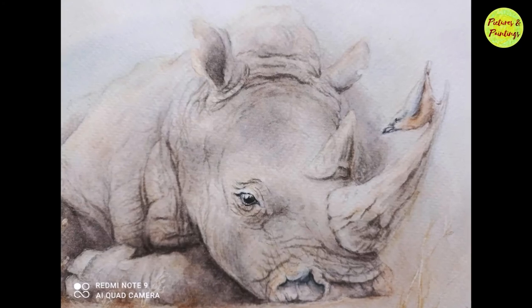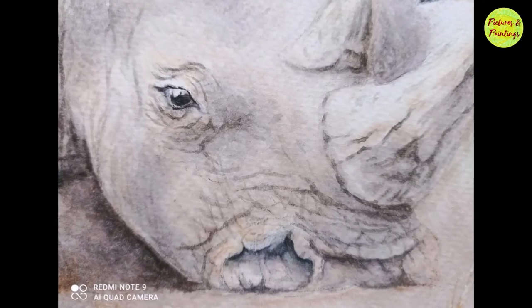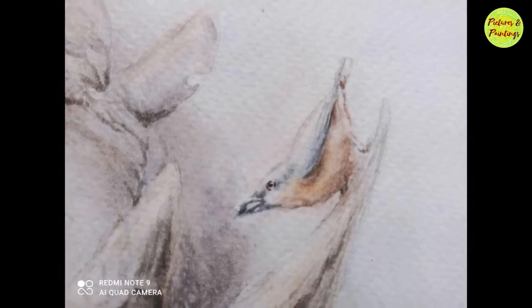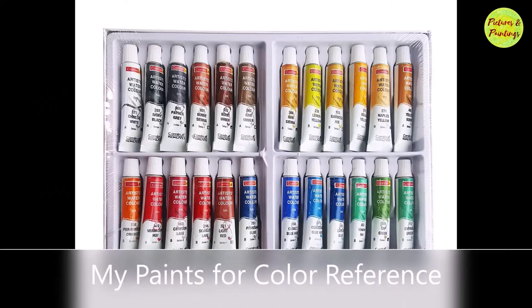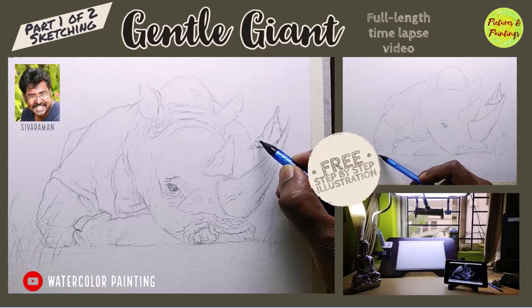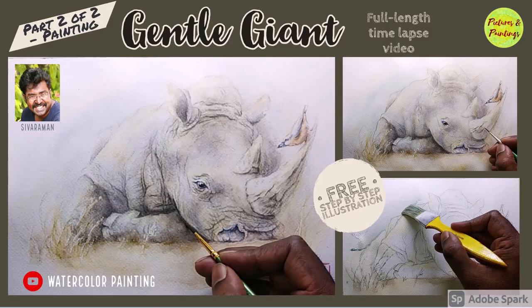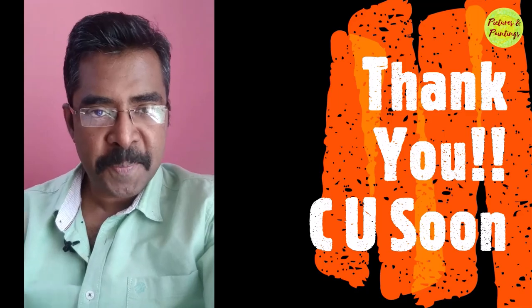So that's it. I was done. Thank you for watching this video till the end. See you soon in the next one. Until then, bye bye.